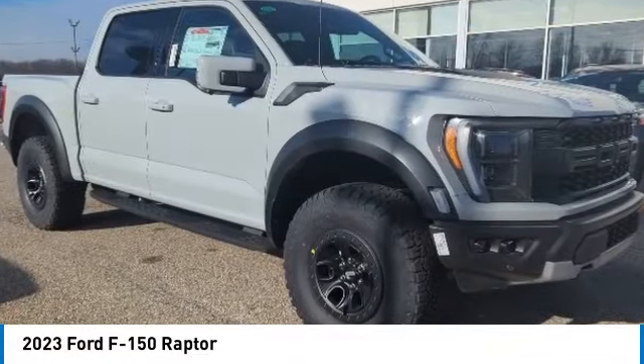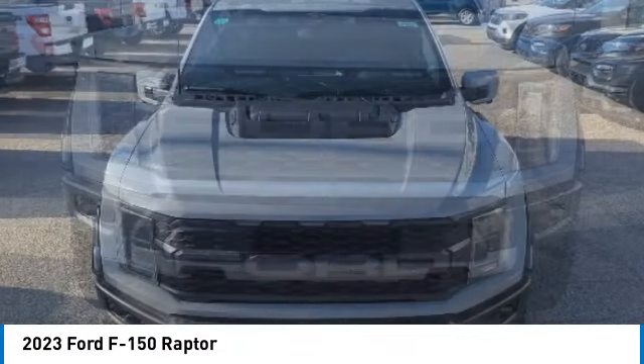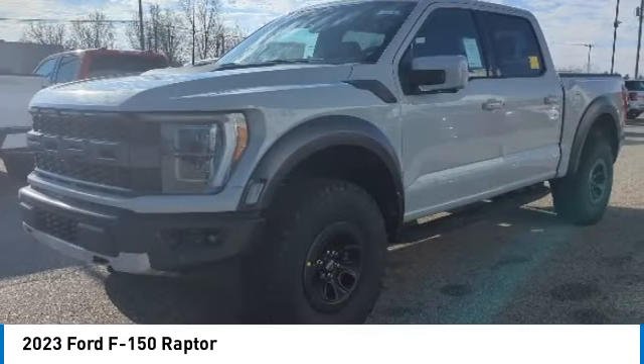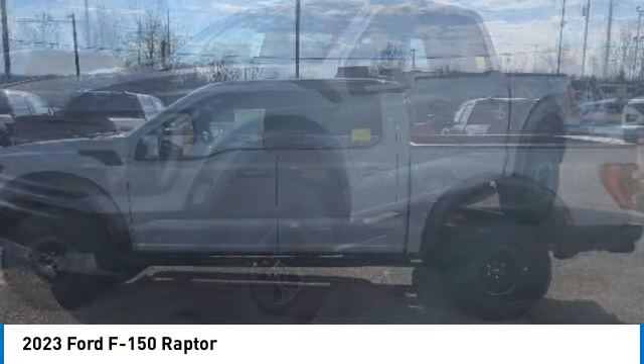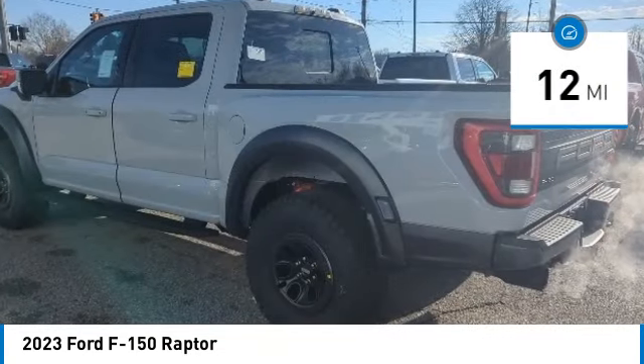Stop by and take a look at the 2023 F-150. A Ford F-150 knows how to handle any situation. It's built to follow orders, no whining. This vehicle has less than 100 miles. Here are some of this vehicle's great options.